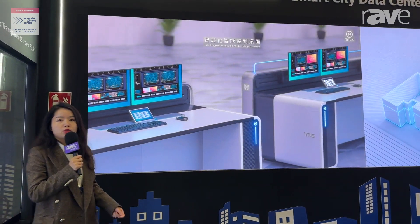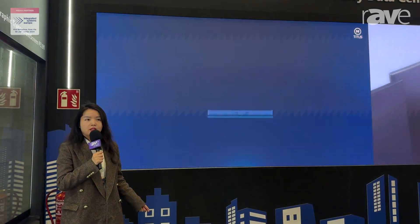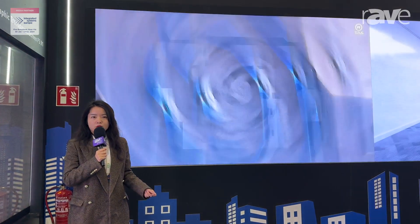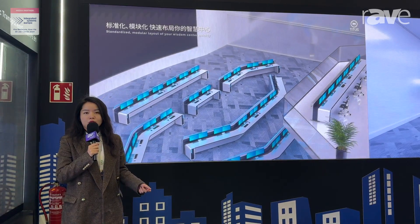If you want to know more about this product, you can go to our website at www.liantronics.com.